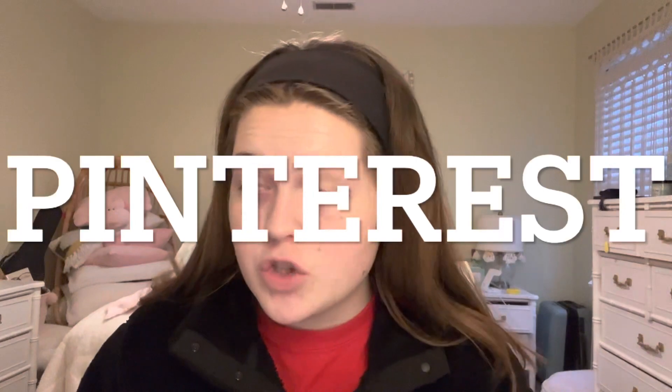I haven't actually done a full glam look — eyeliner, lipstick, just full face. I tried to find a video, but none of the videos I looked at had the look that I wanted. So I went to my trusty Pinterest.